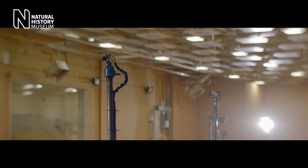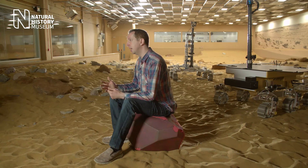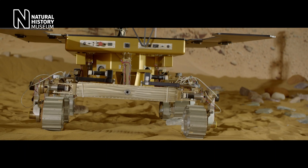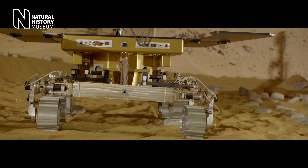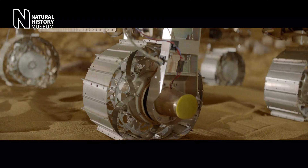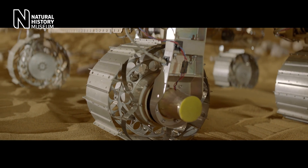The navigation of the rover and the way it's able to move around is really important because the time delay between Earth and Mars can be as bad as 20 minutes. So it's either really inefficient to drive it by remote control, or it's actually dangerous. So instead we've designed our rover to be as autonomous as we possibly can, to the point where all it needs is the target we want it to reach. We tell it nothing about the terrain, nothing about the best route to take — everything else is done on board.